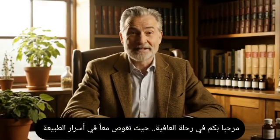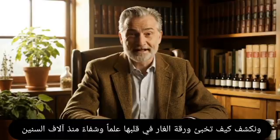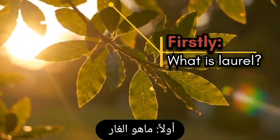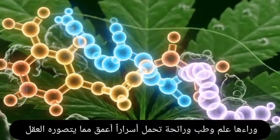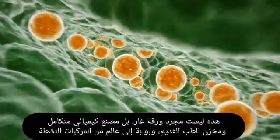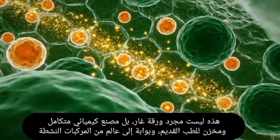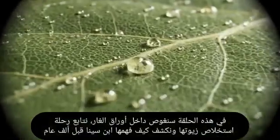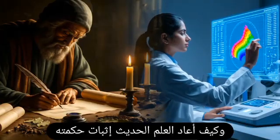Welcome to the Journey of Well-Being, where we dive together into the secrets of nature. We uncover how a single bay leaf has held knowledge and healing in its heart for thousands of years. This small, green, delicate leaf is often overlooked, yet within it lies a long history — science, medicine, and an aroma carrying secrets deeper than the mind can imagine. In this episode, we explore bay leaves, follow the journey of their essential oils, and reveal how Avicenna understood them a thousand years ago — wisdom modern science has since confirmed.